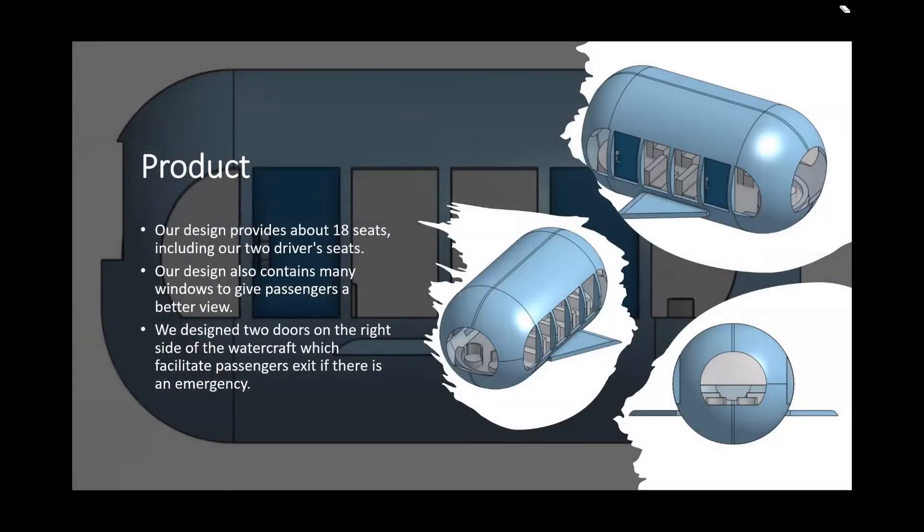Our design provides about 18 seats, including two driver seats, and our design also contains many windows to give passengers a better view. We decide to draw on the white side of the watercraft where people exit in case of an emergency.